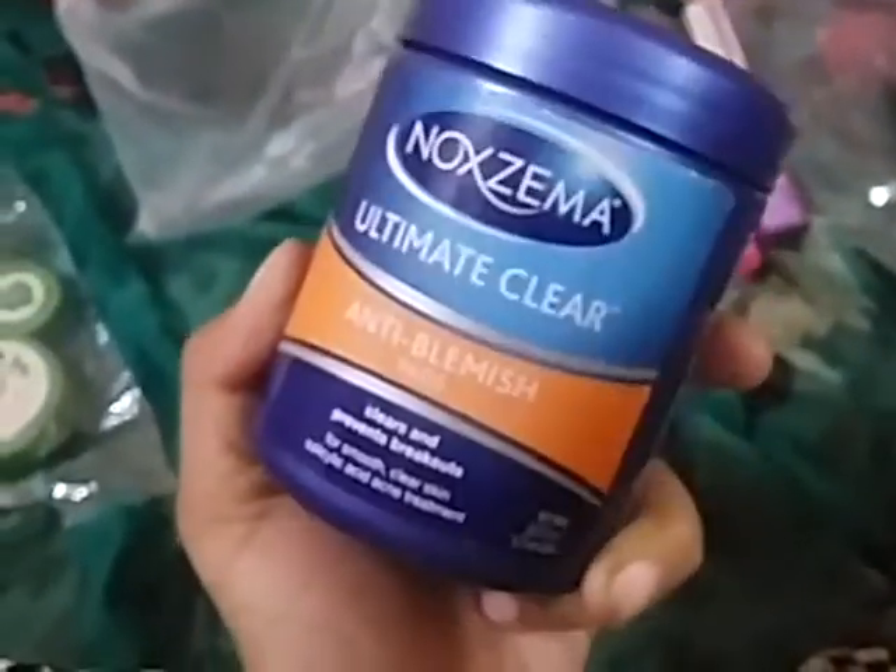The last thing in the box is these cleansing wipes, which are really cool. They're by Noxzema — Noxzema Inti and Elsie Made Clear. I suggest these because they take off everything from your face — the dirt and everything. Let's smell it. It smells really cool but a little bit too much.